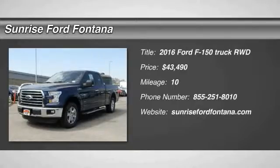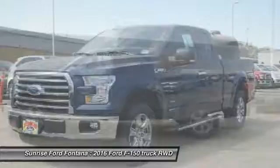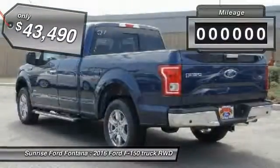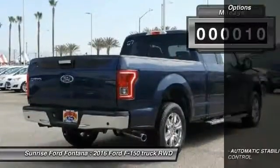2016 F-150. A Ford F-150 knows how to handle any situation. It's built to follow orders, no whining, and is priced below $45,000. This vehicle has less than 100 miles.